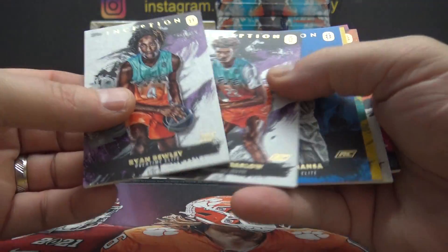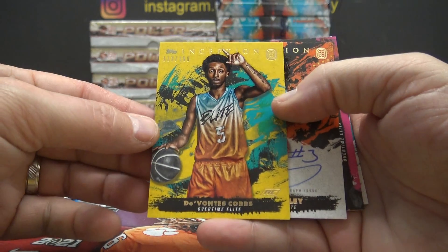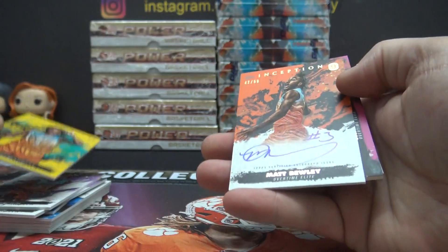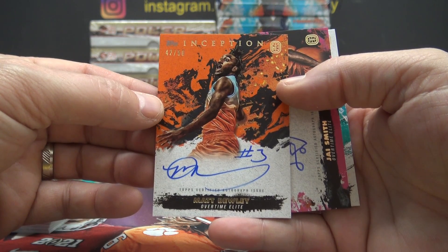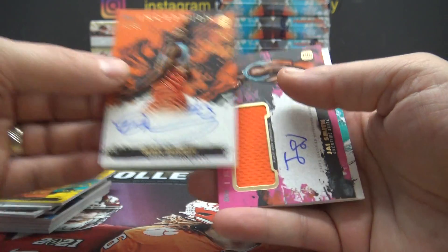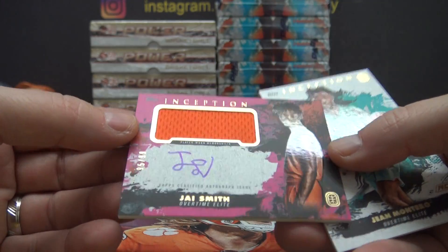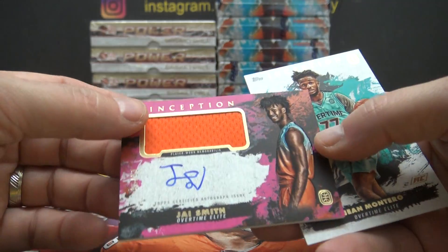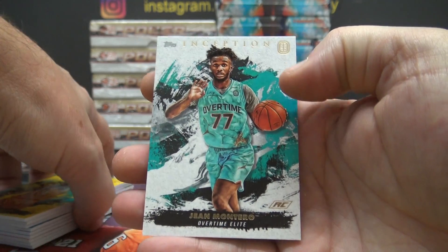Buley, Barlow, Almanza — yellow 150 is cobs. Buley number 250 is John Montero. The best dude to get from this set — 99 Jai Smith. Does anyone know this dude? Is he the best dude to pull?